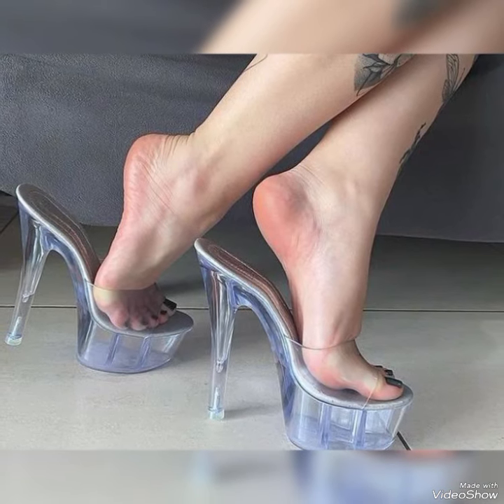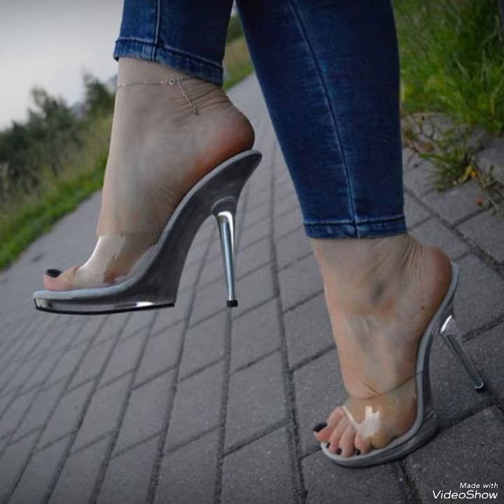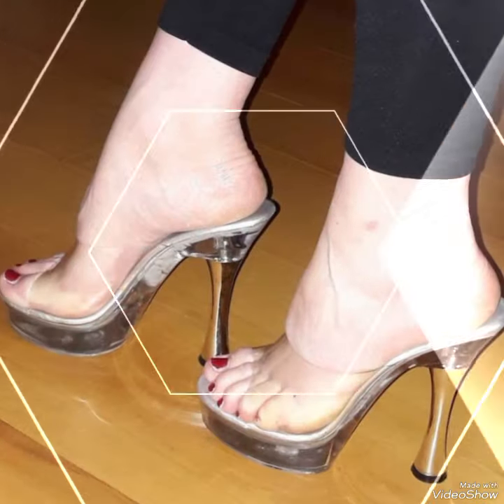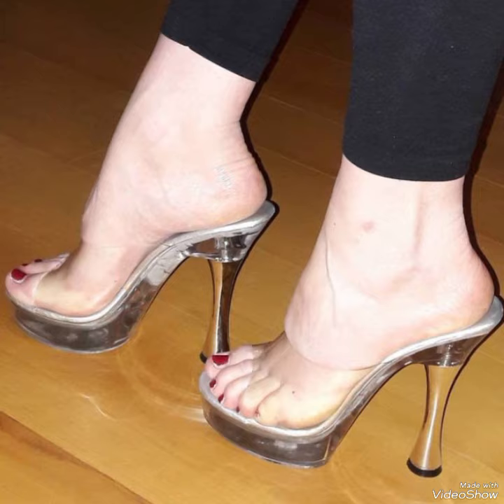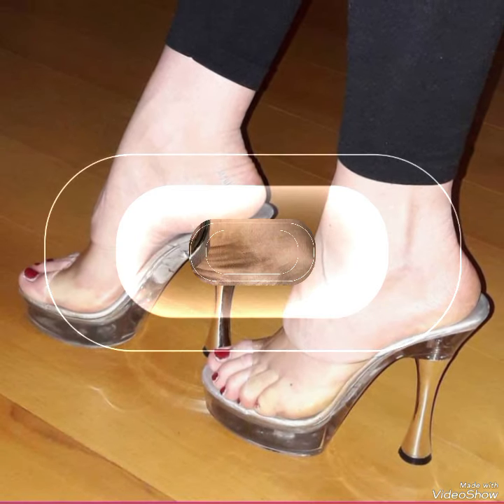Hello friends, welcome back to my YouTube channel Trendy Fashion. Today my video is about the most stunning and very elegant designs of transparent high-heel mule sandals.